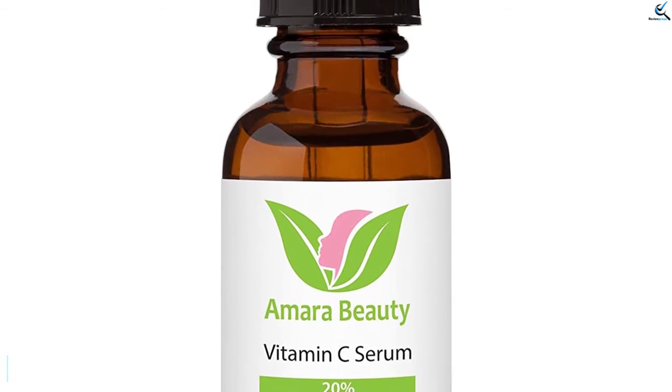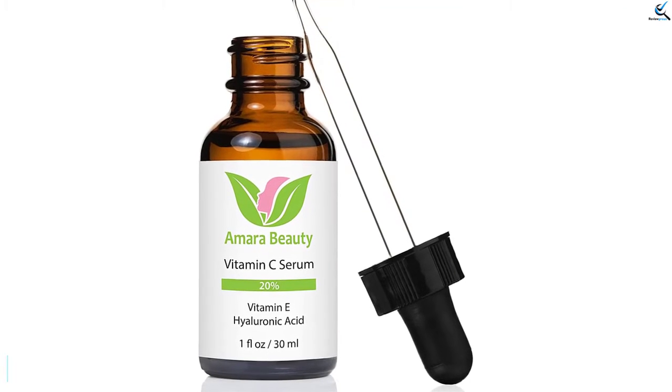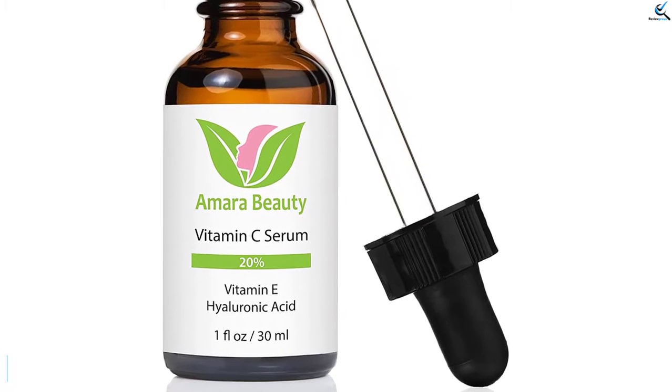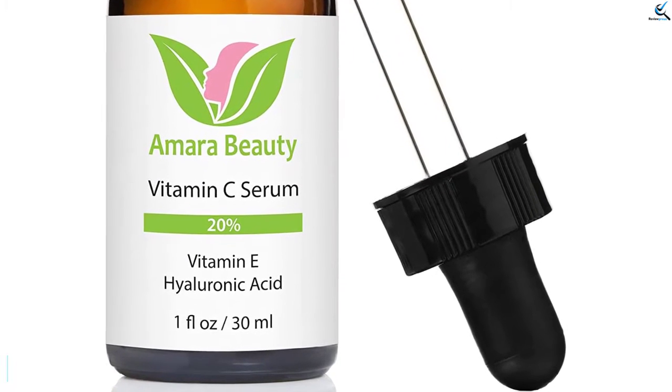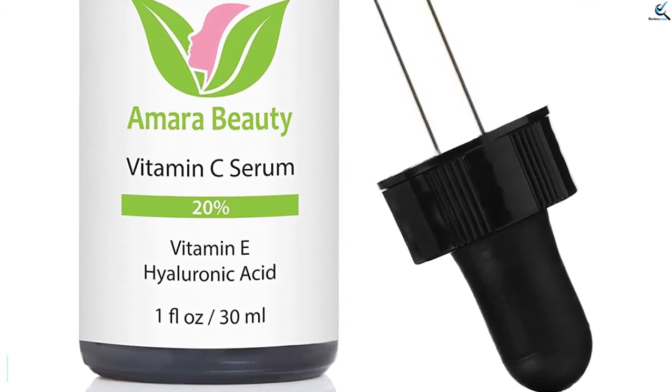These are the top best pure body naturals that are highly recommended for healthy skin. They are made from natural ingredients, which implies that there are no side effects on the skin. They are available online where you can always get them at an affordable price. Make your order for any of these pure body naturals today and you will find it very perfect for your body.